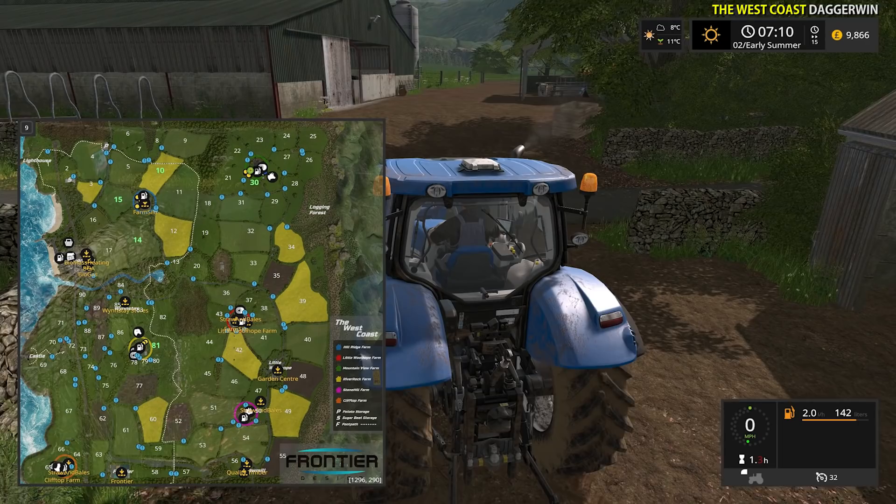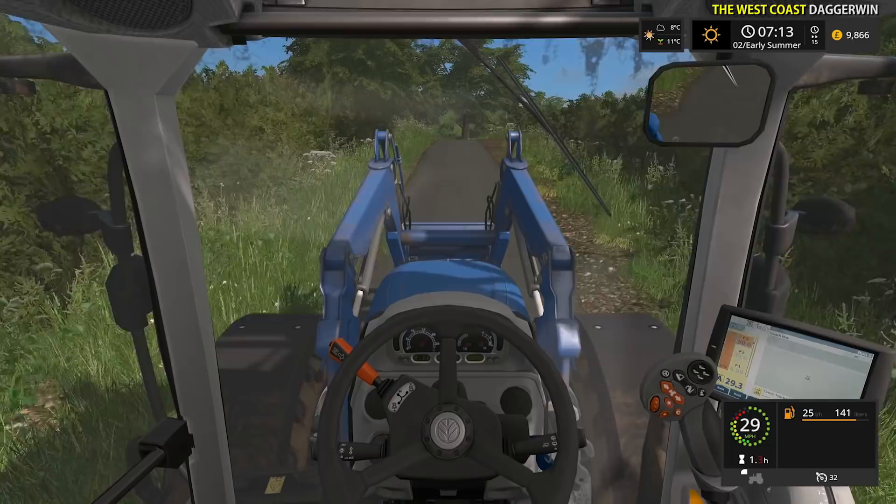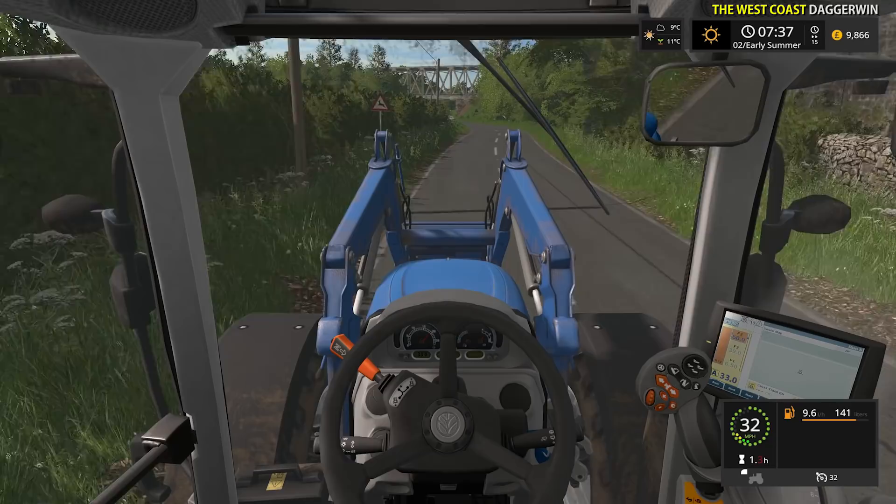I'm going to go this way since I believe it's fastest to get to the store from this direction, though it's probably very similar both ways. It may not be much of a surprise for you since it's pretty obvious what machine we're about to buy - it's in the thumbnail. But if you didn't see the thumbnail, it's going to be a Kubota.